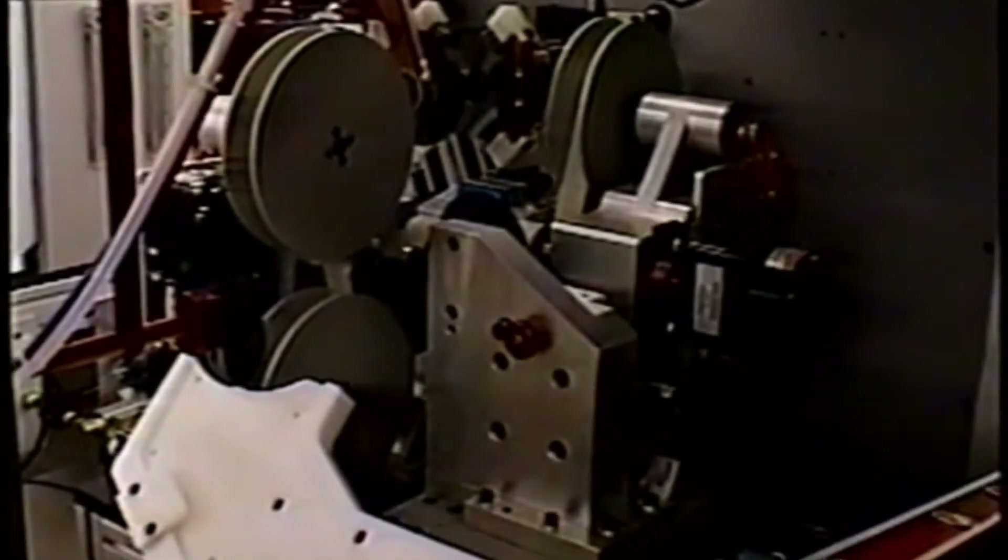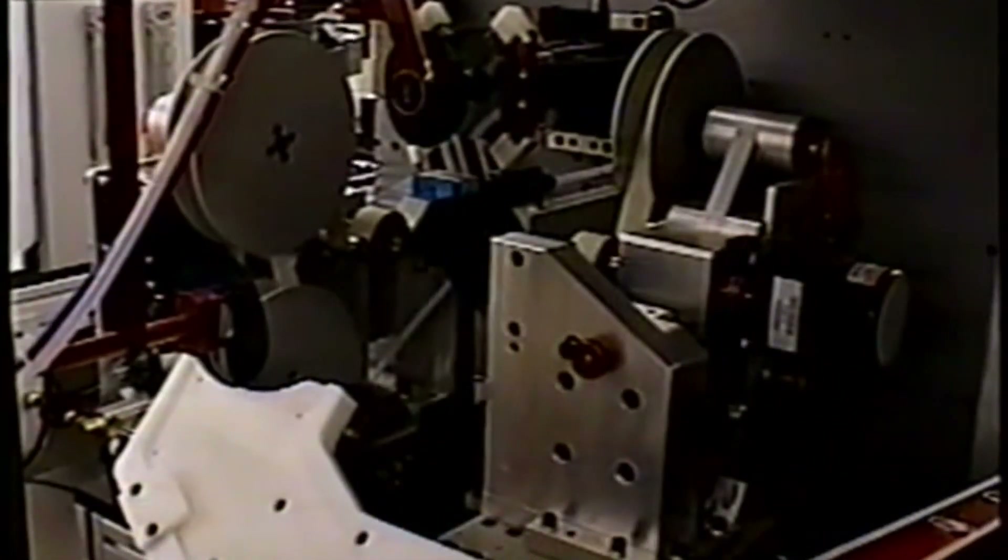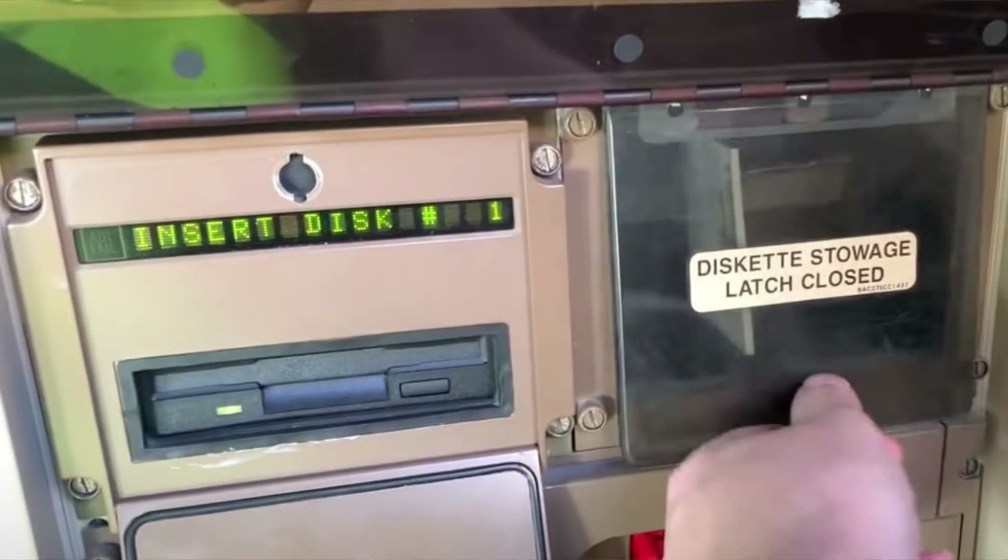You might be surprised to know that the floppy disk is still in use today. A good example is the Boeing 747 jumbo jet, which needs to have its navigation data updated every 28 days, and this is done via the 3½ inch floppy disk even in 2021.